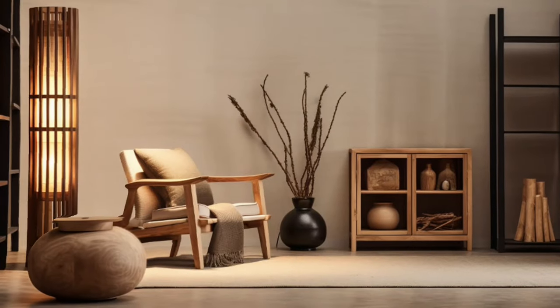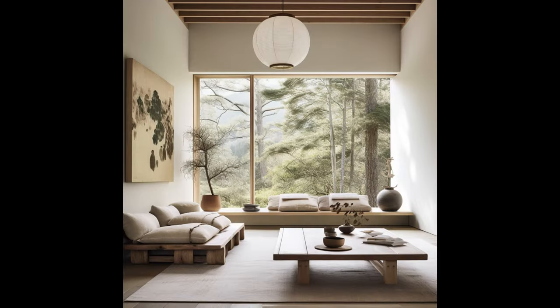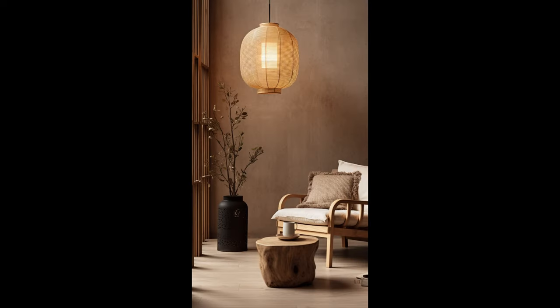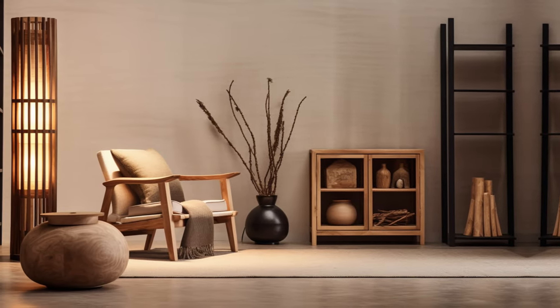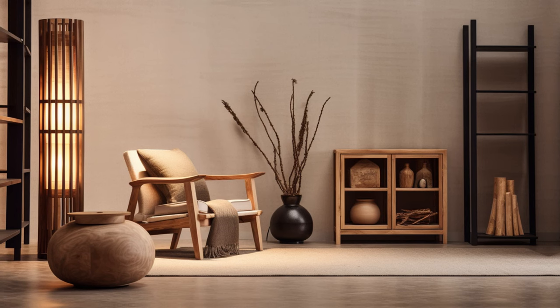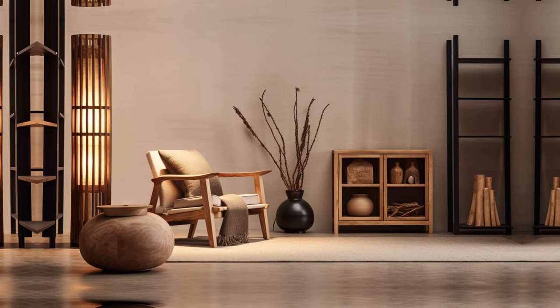The type of lighting you choose in Japandi design is very important. Items like handmade paper lanterns, wooden lamps, or basic hanging lights can make a room glow warmly — soft, like a sunset — helping the room feel calm and welcoming. In this style, light is more than something to see by; it's used to make the space feel comfortable and just right.